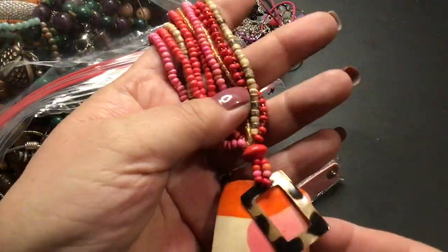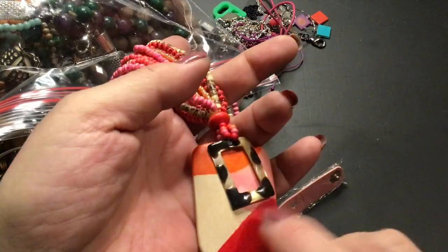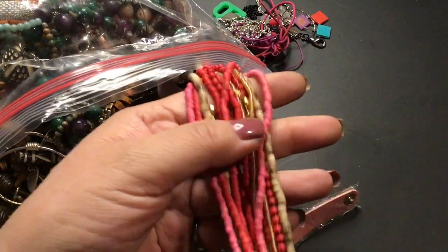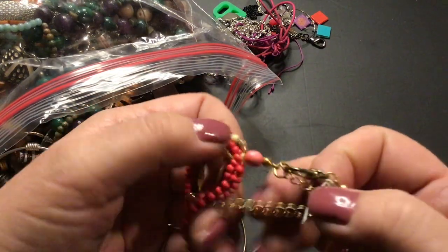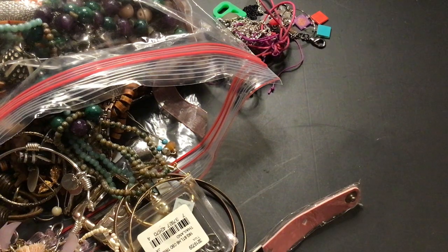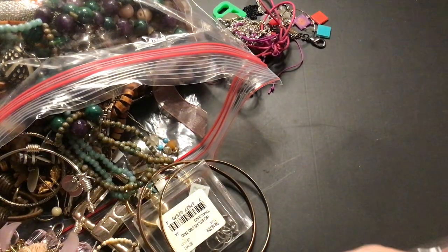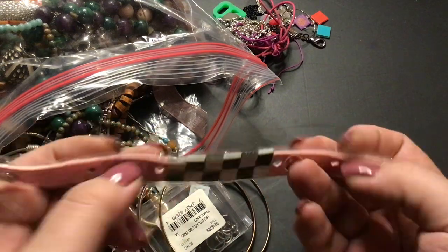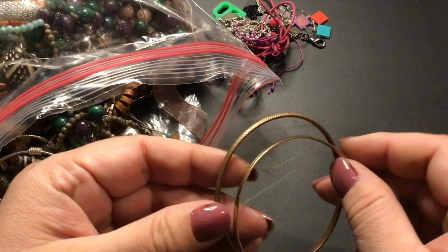Oh, look at this pendant — that is different. Plastic. No, wood. This is wood; this is plastic. And look at the beads — it's different. I think I'm going to put that in craft. Someone can use the beads. This is still in its wrapper — it's a bracelet. That's going to go into craft also. Two more bangles that I can use for my crafting.